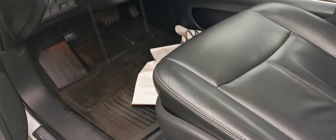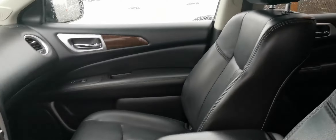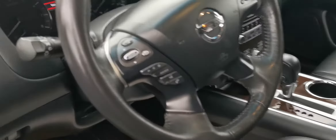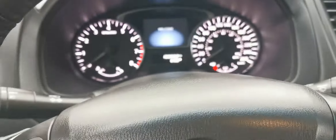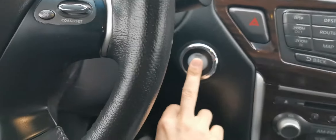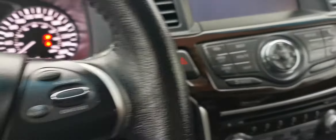It is a full leather interior, which is really nice, and you've also got the all-weather mats down here — great for us being on the island. She's only got 108,000 kilometers on her right now. It is a push start, so you simply press the button, have your foot on the brake, and start it up — which is really nice.